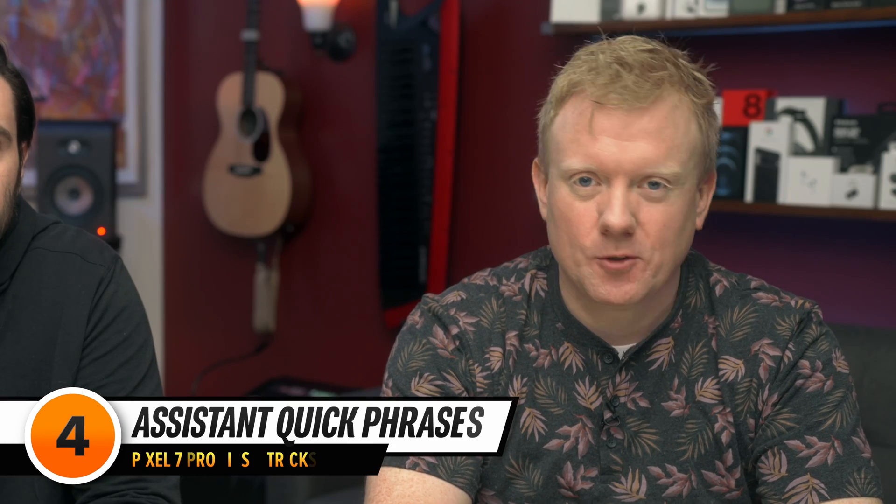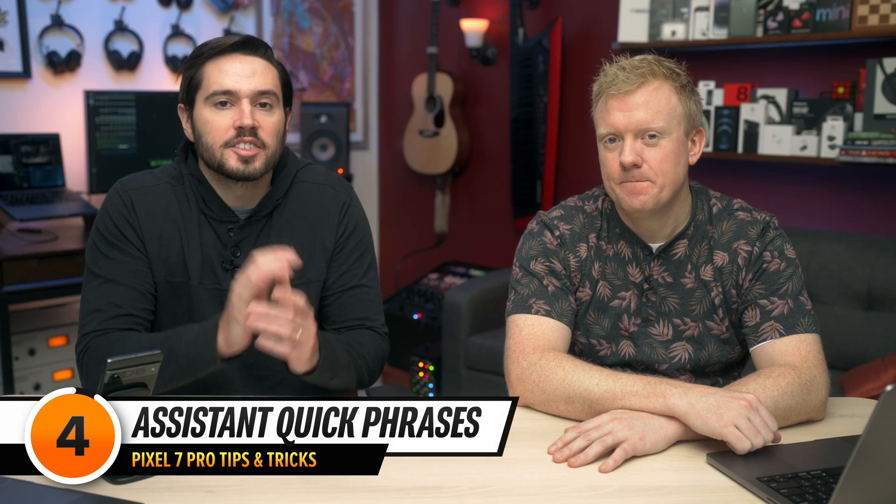This next setting will help make Google Assistant a lot more efficient. There are several quick phrases you can turn on so you don't have to say 'Hey Google' first. Huge time saver.